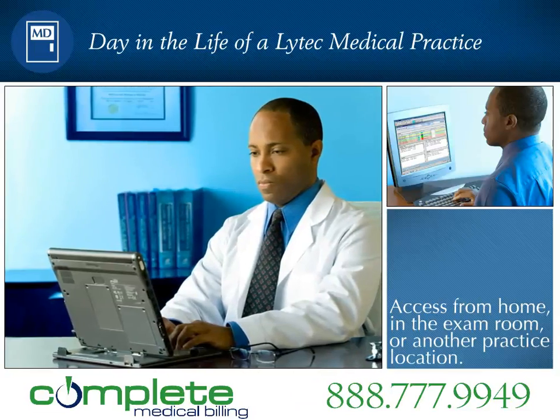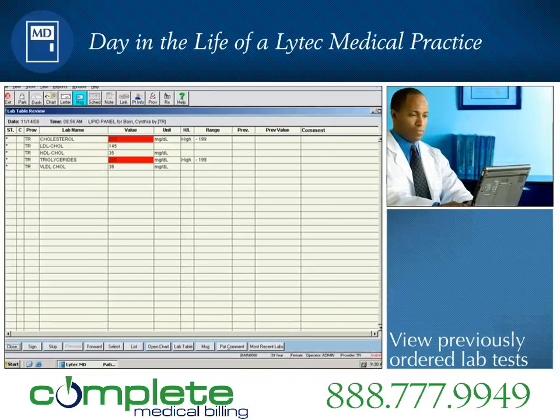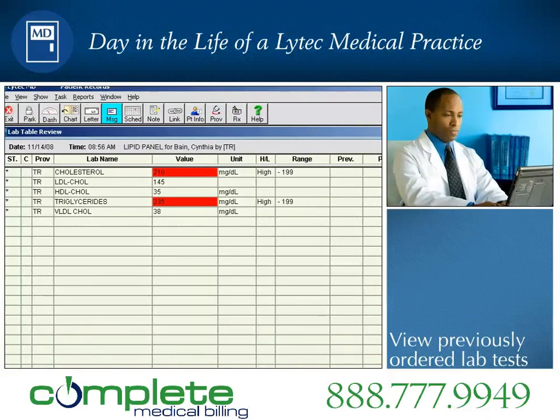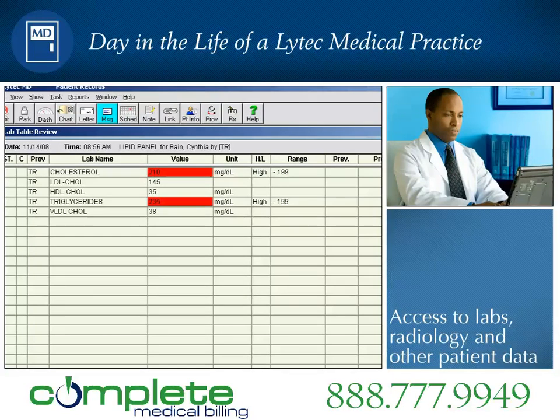Dr. Roberts opens the review bin to see previously ordered lab tests and notes that Cynthia Bain, his first patient of the day, has abnormally high cholesterol results. With the LITECH-MD electronic health record, it is significantly easier to consolidate all clinical information, such as lab results, which are generated from outside the office.